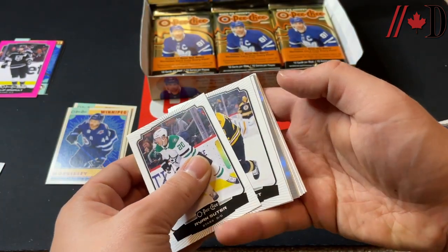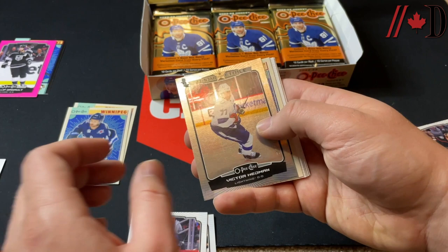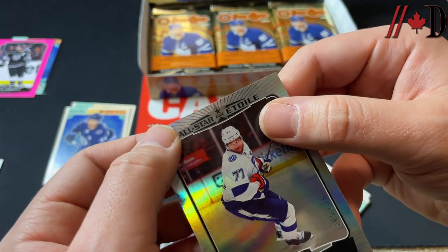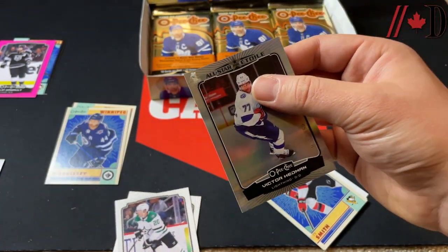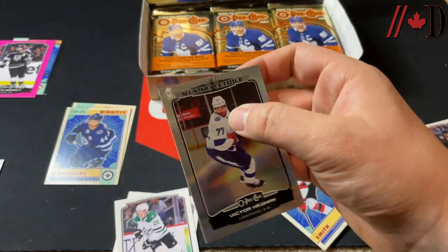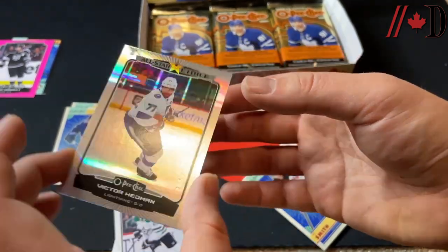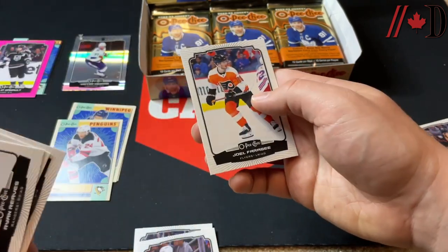Ryan Suter... oh is that a platinum preview? Derek Forbort, Marquee Rookie of Dylan Samberg... no, it is a Victor Hedman — what is that? Oh my gosh, the damage! No way. That's brutal. Oh that's bad, that's really bad. These are supposed to be the rainbows numbered to 350, but oh my god that's atrocious quality. I'm going to message Upper Deck because that's terrible, especially on one of the numbered cards that's supposed to be a hit. Retro of Ty Smith, Ryan Reeves, Adam Roney.